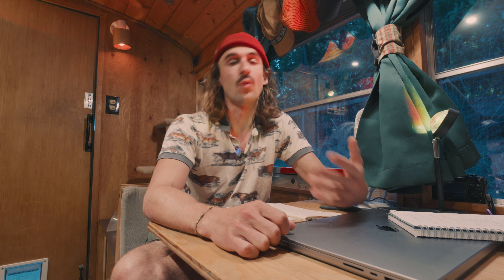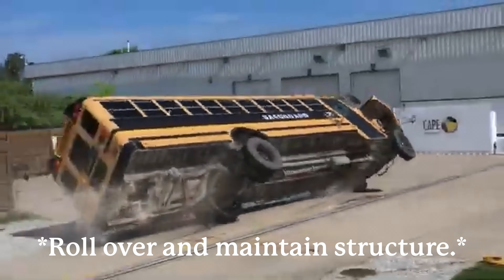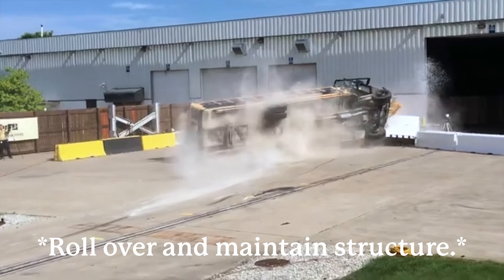School buses also have to be able to roll over in the event of a crash, so a school bus is a very solid platform to build on physically. Most of the things I'm going to cover in terms of build philosophy apply to building any kind of home-built camper — whether you're converting a cargo trailer, a van, or upgrading a camper — but this is specifically for the conversion of a school bus.